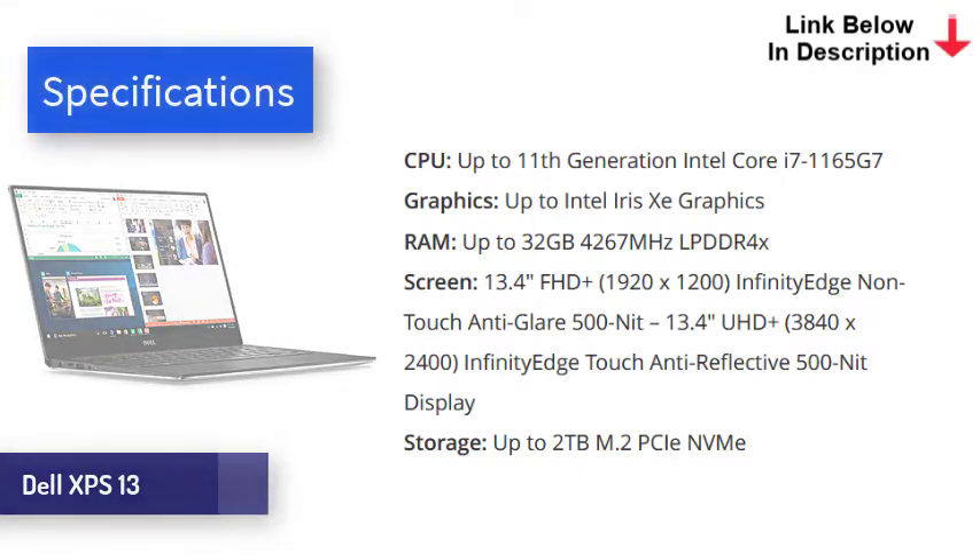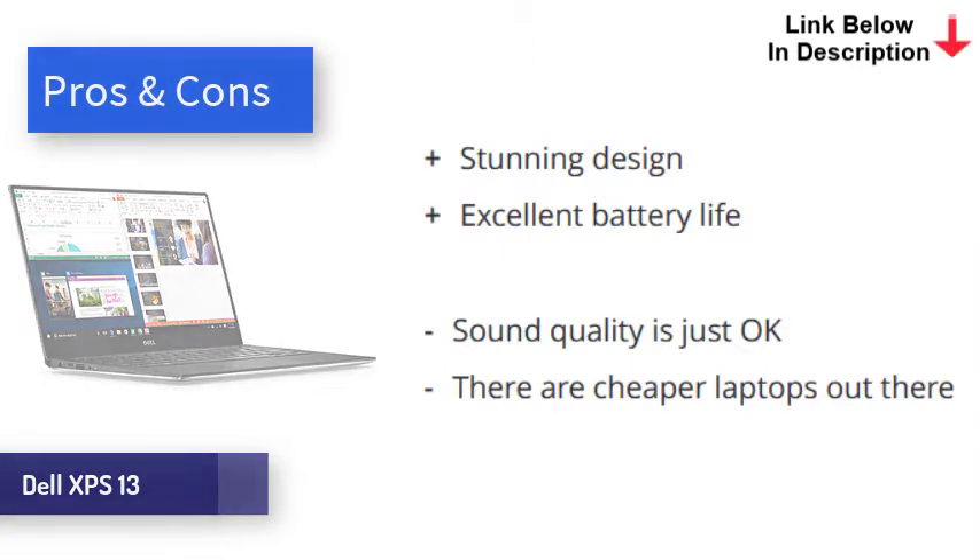With the latest Intel innards, the XPS 13 is very quick. It comes in several configurations, so you can save weight and money by opting for Core i5 rather than i7 if you choose. Either way, it's powerful enough to handle pretty much any non-professional task with ease. Lasting just over 11 hours in our test, the battery on the XPS 13 is excellent, though beaten out slightly by the other options in this video. The Dell XPS 13 with Intel EVO is a gorgeous little machine that offers excellent performance and battery life. It comes at the expense of ports, sound quality, and price, but none of these are enough for us to not highly recommend it.